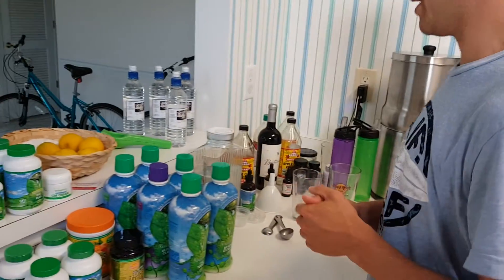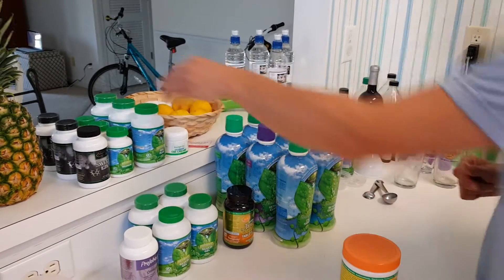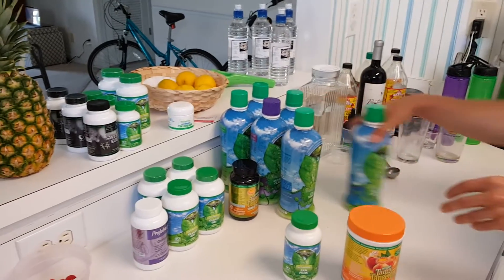Hey, good afternoon. This is Matthew Cowan. Right now I'm going to give you a little short clip on options for your Healthy Body Start Pack. Your Healthy Body Start Pack is going to consist of these three items.